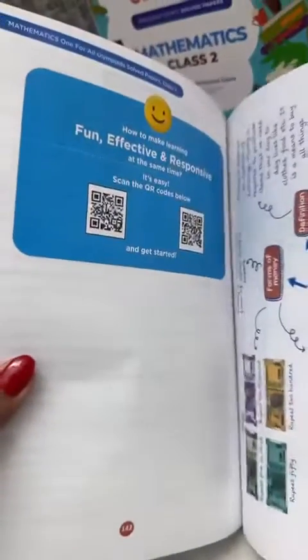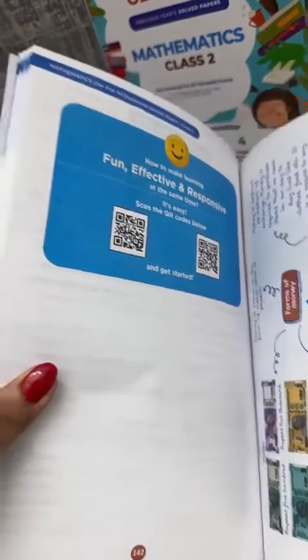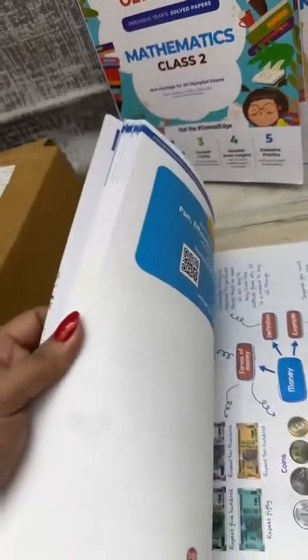A very good thing about this book is that at regular intervals there are QR codes given for children's practice. Once you scan these QR codes, it takes you to the concept covered in the chapter and online practice is also available.